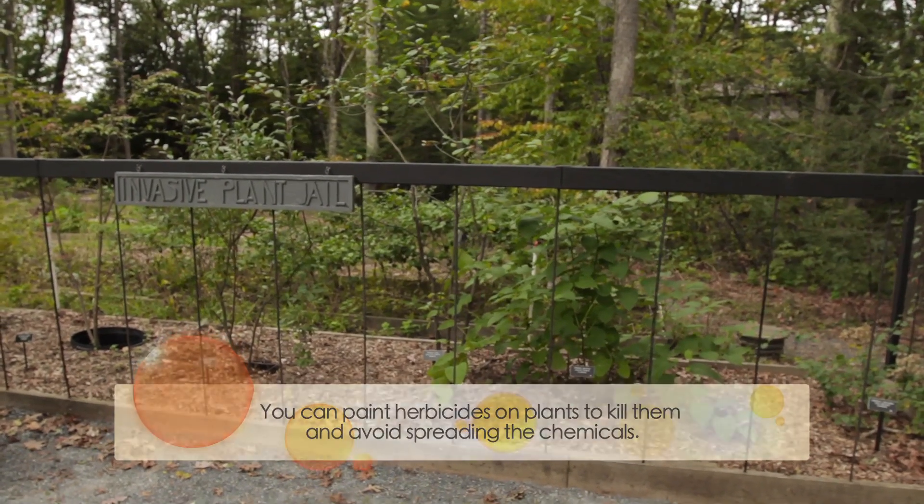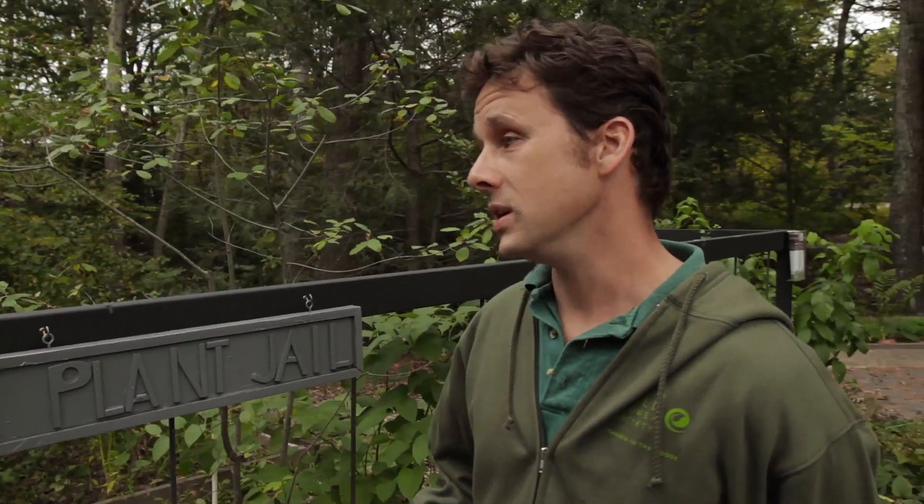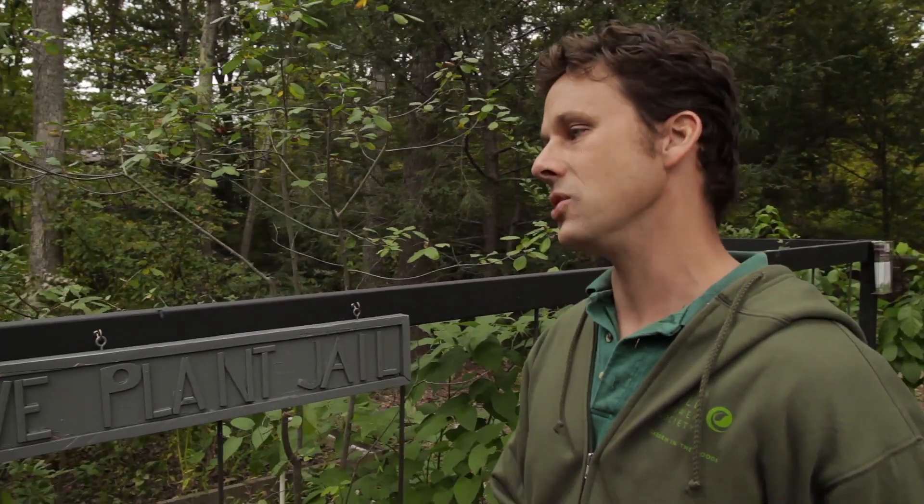So if I identify these in the yard, should I take them out fall, spring, winter — when's the best time? Usually autumn is actually the best time to do it. One, you can see them more easily. And two, if you're cutting the stem of, say, a bittersweet and you paint it with an herbicide, this time of year the plants are taking all that nutrition back into their root system. So cutting it and painting with the herbicide, it's actually sucking the herbicide directly down into the roots.